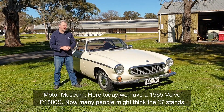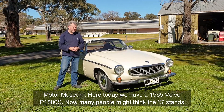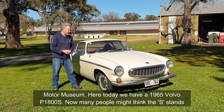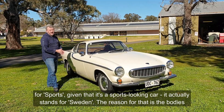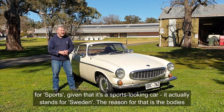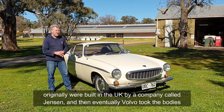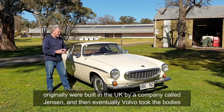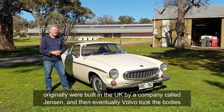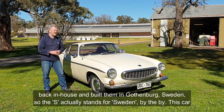Here today we have a 1965 Volvo P1800S. Many people might think the S stands for sports, given that it's a sports-looking car, but it actually stands for Sweden. The reason for that is the bodies were originally built in the UK by a company called Jensen, and then eventually Volvo got the bodies back in-house and built them in Gothenburg, Sweden.